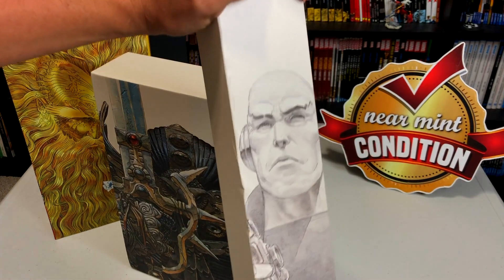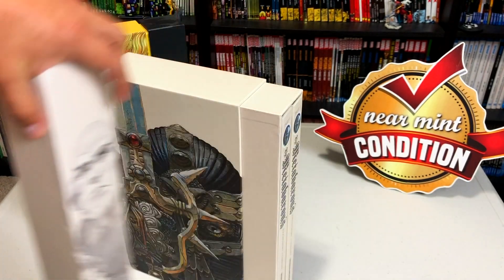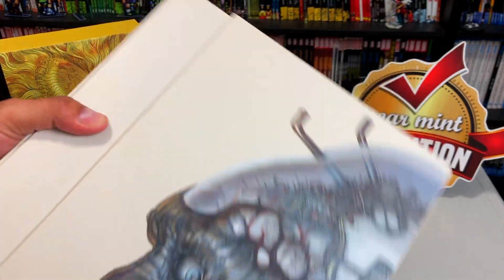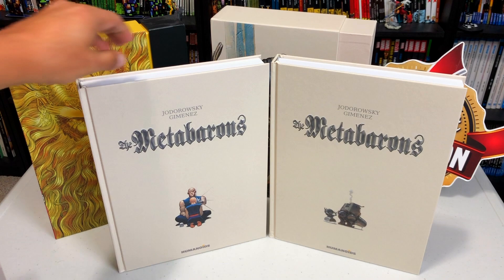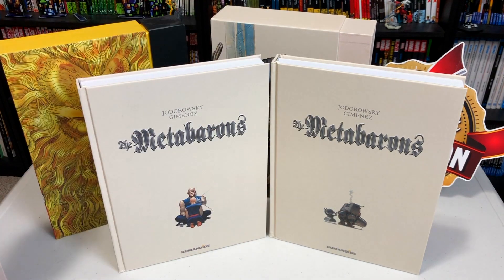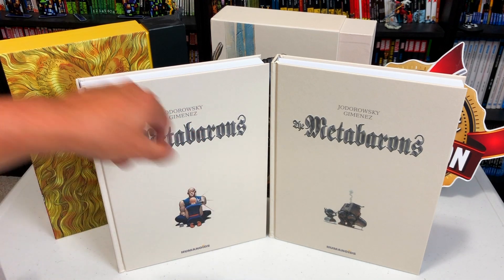Right here you have the image of the Meta Baron, the character that first appeared in Incal, and then the images on the front, the side right there — Definitive Edition — Humanoids, and then the back. There are two books in here. You have Volume 1 and Volume 2 with a small little image from the artist right there, Juan Jimenez. You have Jodorowsky's name and Jimenez's last name up at the top and the Meta Baron's.